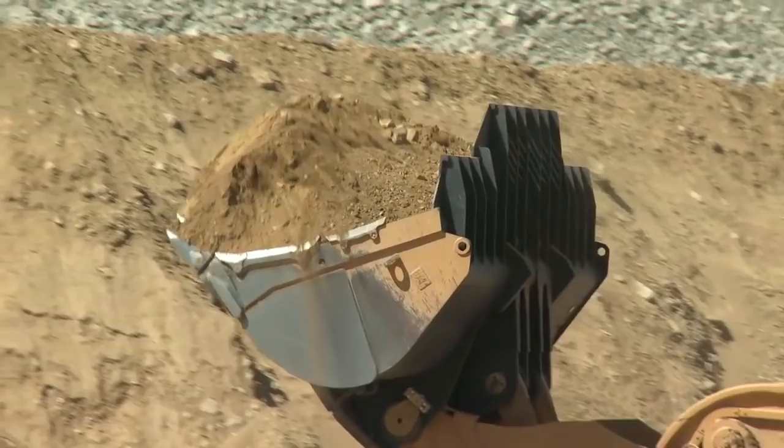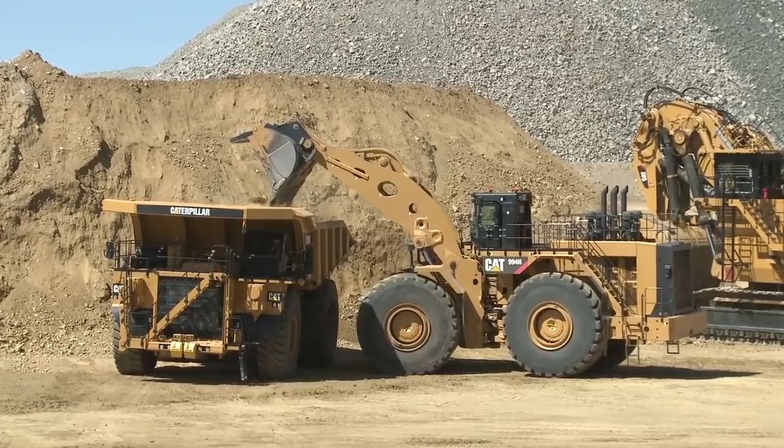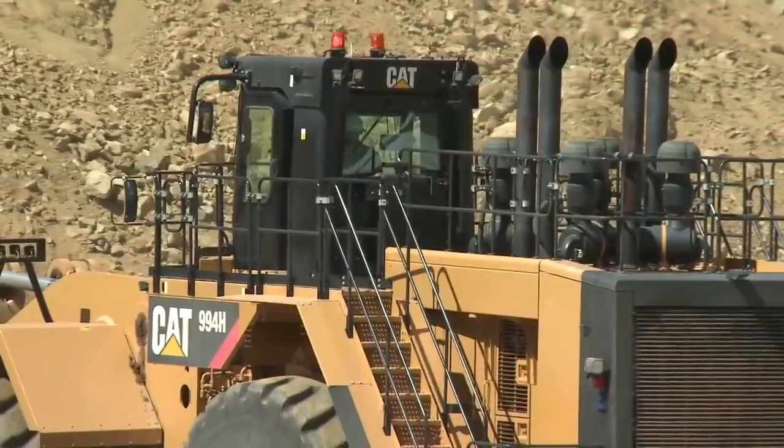Same cab as what you saw on the 993 — excellent visibility, touch pad. The staircase has been flattened out so it's easier for the operator to get up and down. You can also get the optional fold-down ladder on this. When you go to equip these, think about your operator and what they typically take in the cab — it's a real nice option to give those guys.